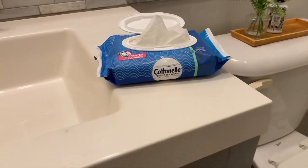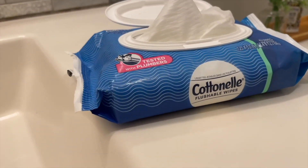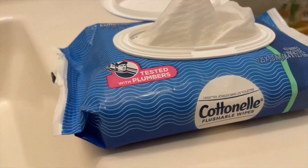These right here are some absolutely awesome wet wipes from Amazon, and these things are just phenomenal. Especially if you have any kids, these things are just an absolute must.